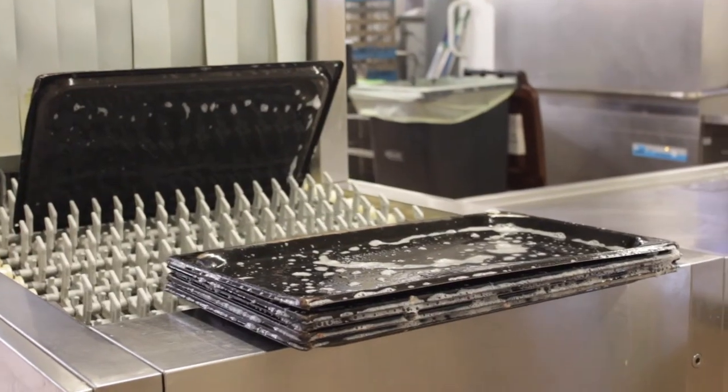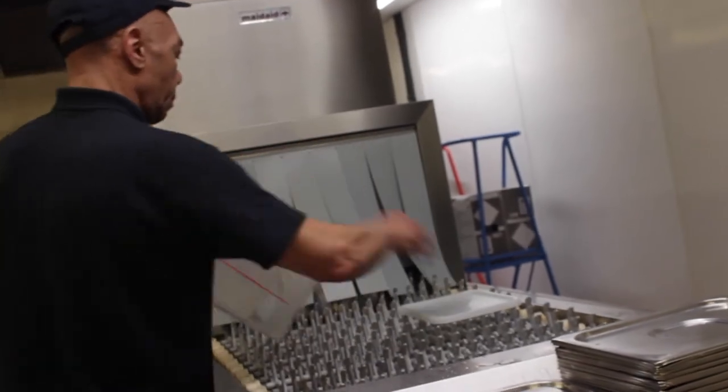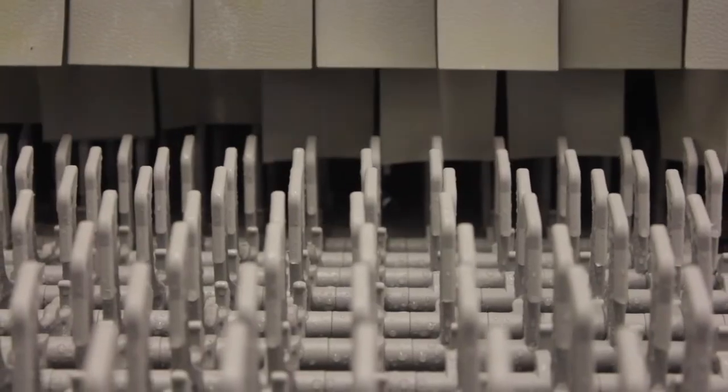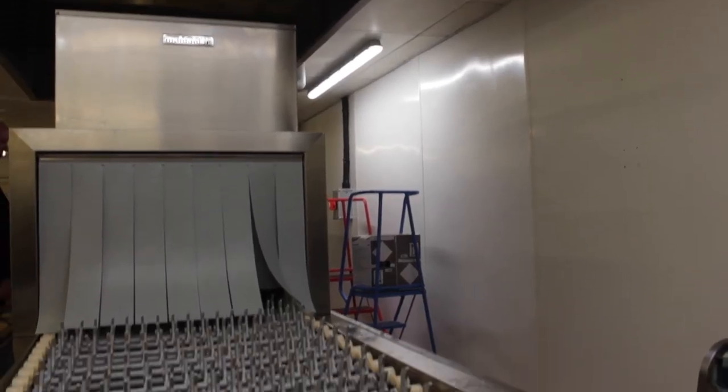Fast forward to February of 2017 and the catering staff are extremely happy with their new equipment, as it has proven to be reliable and efficient across the board. The new machine has sped up the whole ware washing process.